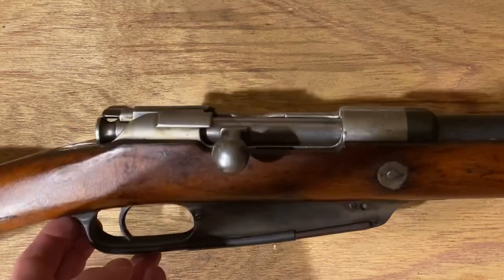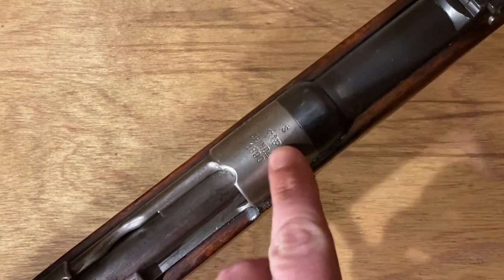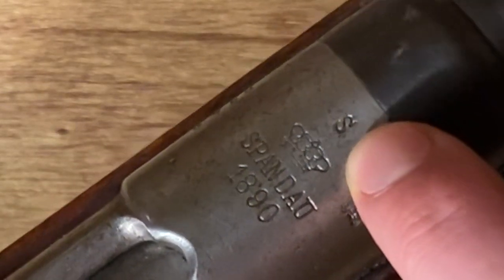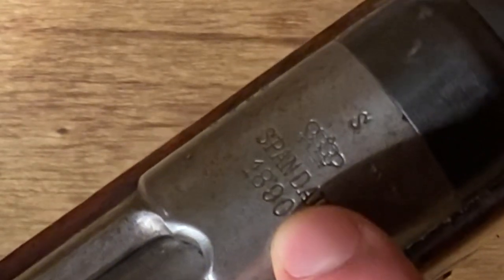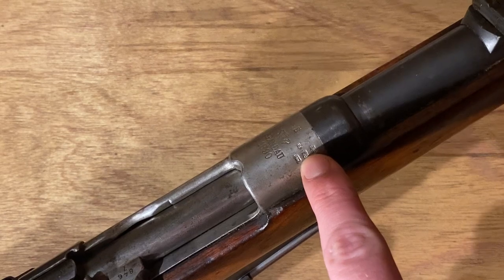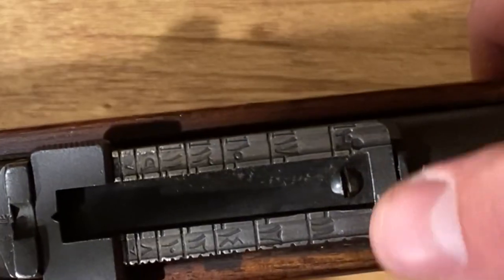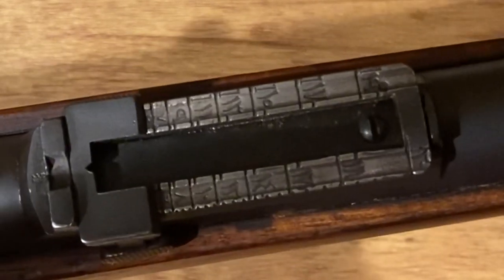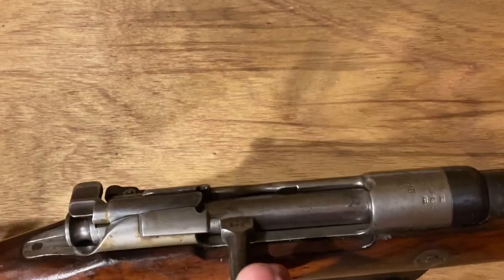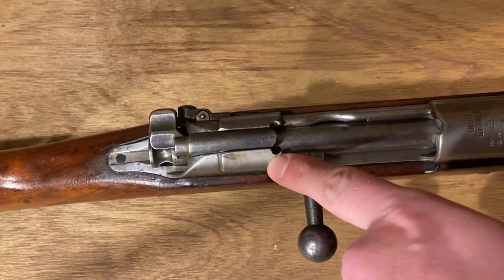A lot of the markings on this are fairly straightforward. Pretty much everything you want to look at is up on the receiver. You've got your arsenal mark for Spandau. You've got the S stamp that indicates this was modified for the Spitzer cartridge. This gun is dated 1890, so this is one of the oldest rifles that I own. Then you've got all your Imperial German proof marks. And there's the Ottoman Turkish numerals on the rear sight. The notches cut in here are the big modification.